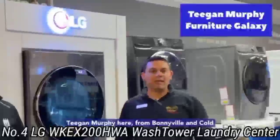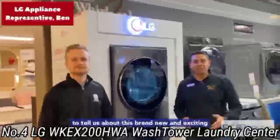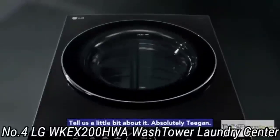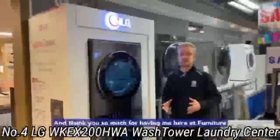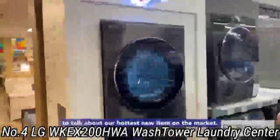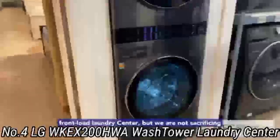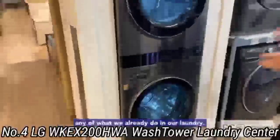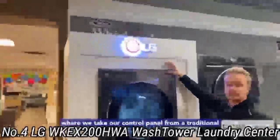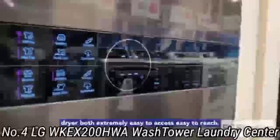Number 4: LG WKEX200HWA Wash Tower Laundry Center. Popular in apartments and condos, a laundry center is a vertically stacked washer and dryer that functions as a single unit. Unlike stackable washer-dryer sets where the washer and dryer are two separate appliances that can also be positioned side by side, a laundry center is a single appliance. While laundry centers are usually quite basic in form and function, the LG Wash Tower is a game-changer and a head-turner. This sleek-looking tower features a front-loading washer and dryer, a departure from the familiar top-loading washer usually seen in laundry centers.